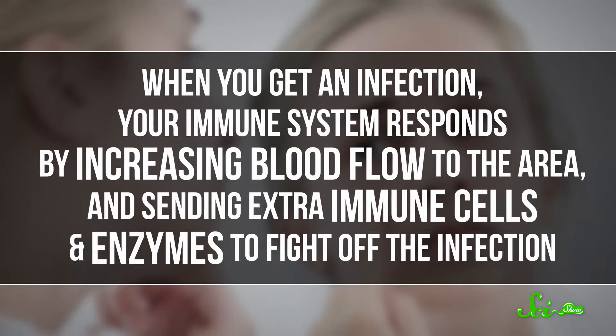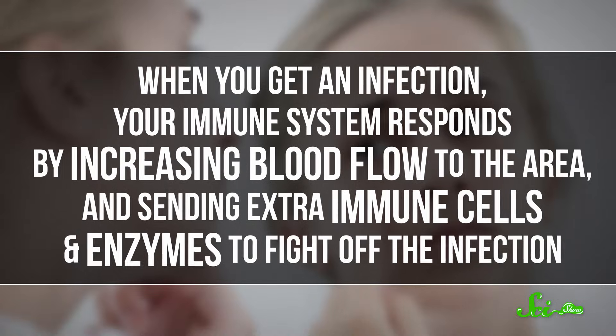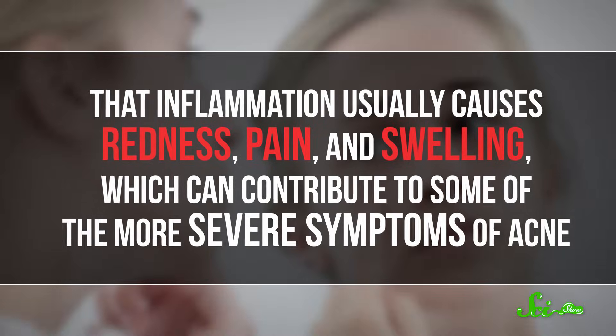And infections often cause inflammation. When you get an infection, your immune system responds by increasing blood flow to the area and sending extra immune cells and enzymes to fight off the infection. That inflammation usually causes redness, pain, and swelling, which can contribute to some of the more severe symptoms of acne.